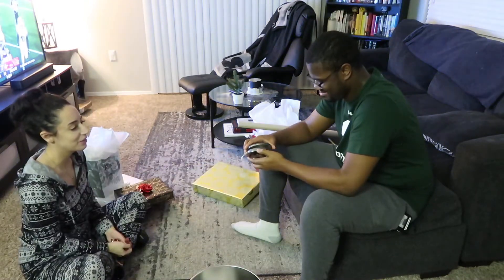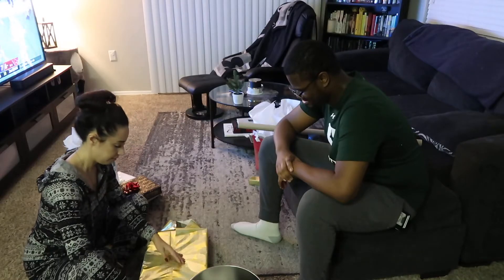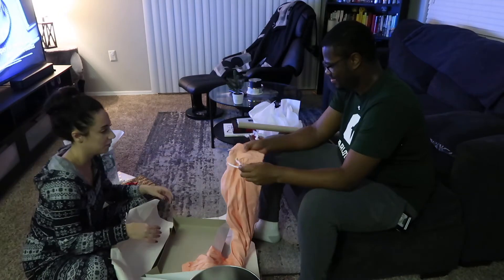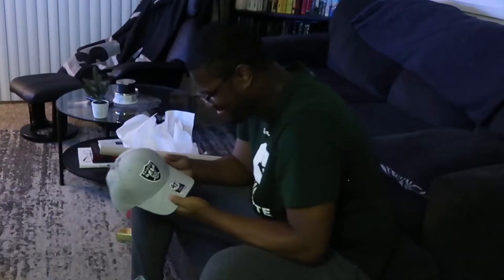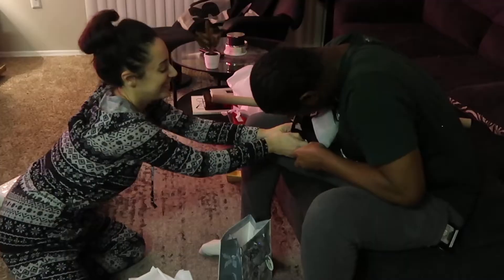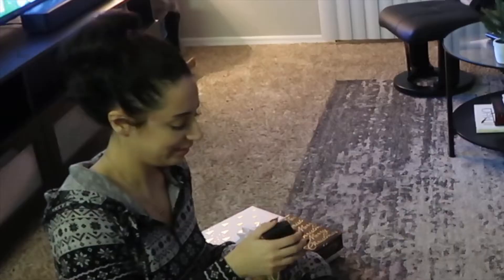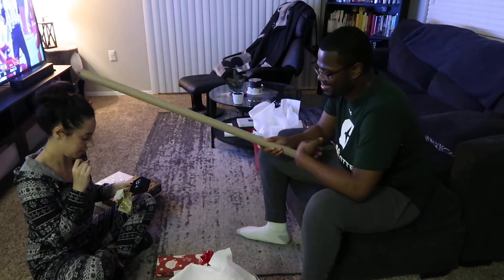I'm going to go in order of least exciting to most exciting. It could be a safety bear. I think you'll like this. Are you kidding me? This is really nice. This is dope. I like the color of it. It reminds me of your necklace. This one also has the most prettiest wrapping paper.